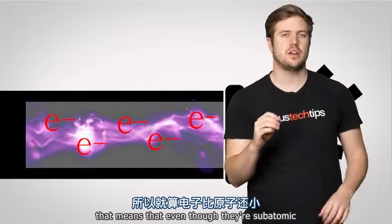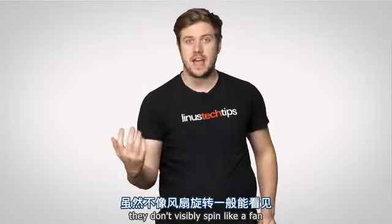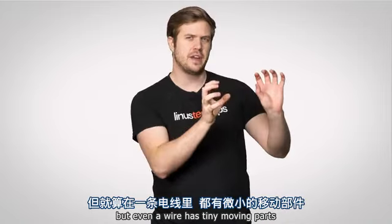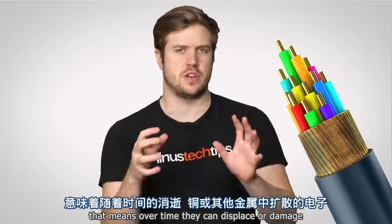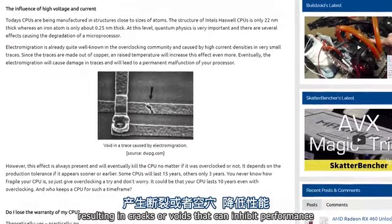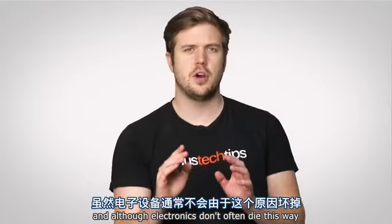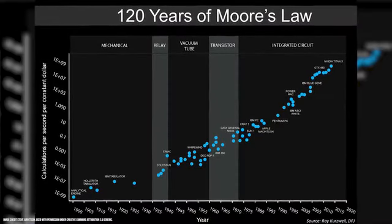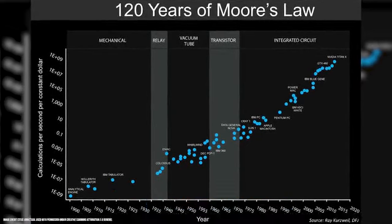That means that even though electrons are subatomic, they still have mass. They don't visibly spin like a fan, but even a wire has tiny moving parts. Over time, electrons can displace or damage the copper or other metal they travel through, resulting in cracks or voids that can inhibit performance or even break a processor completely. As electronics become smaller and smaller, mitigating electromigration has become an increasingly important area of research.